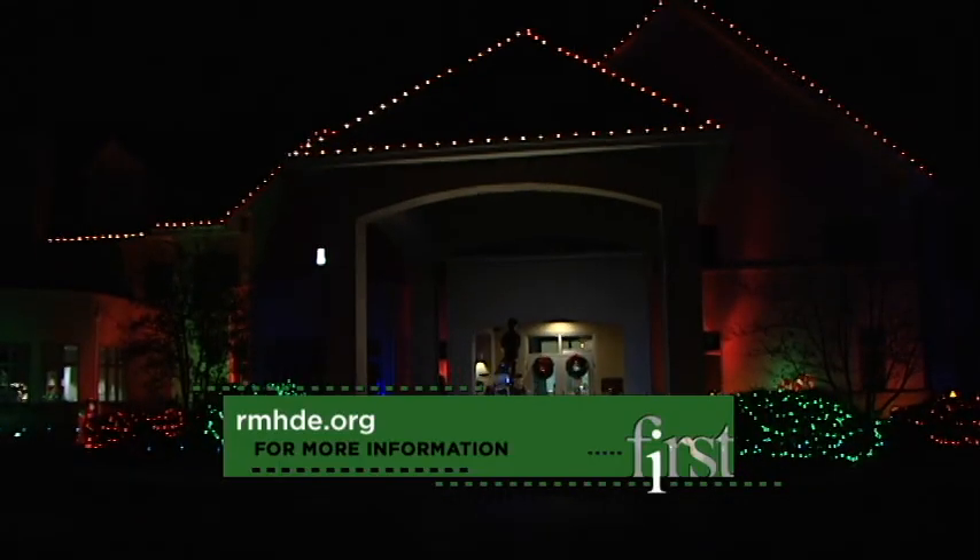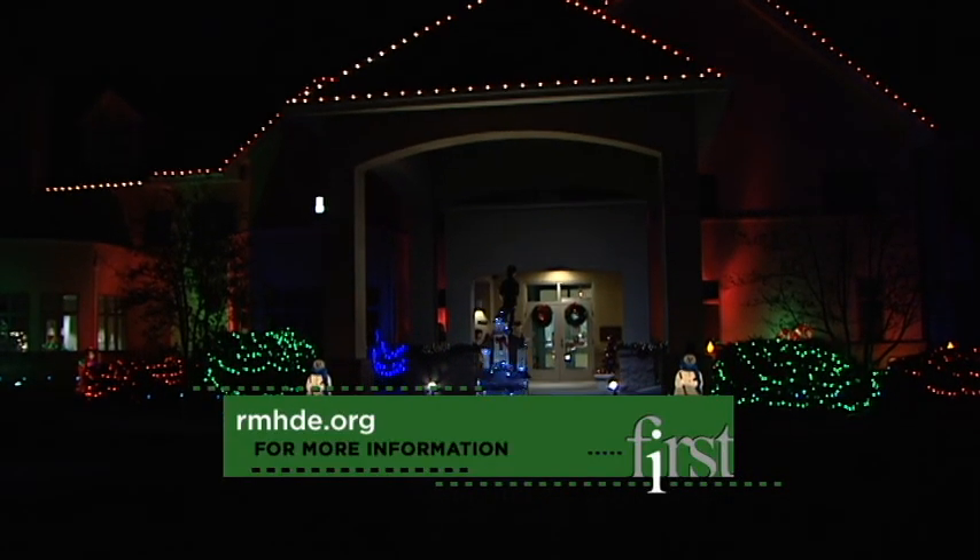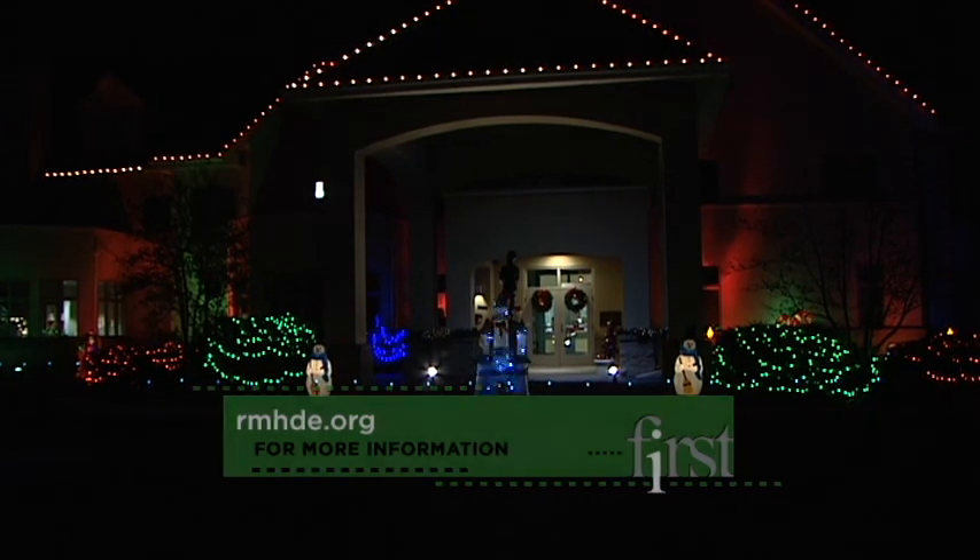At any given time, about 50 families stay in the Ronald McDonald House. It is closely affiliated with A.I. DuPont Hospital for Children and Christiana Care Hospital. If you want to know more about the Ronald McDonald House, go to rmde.org.